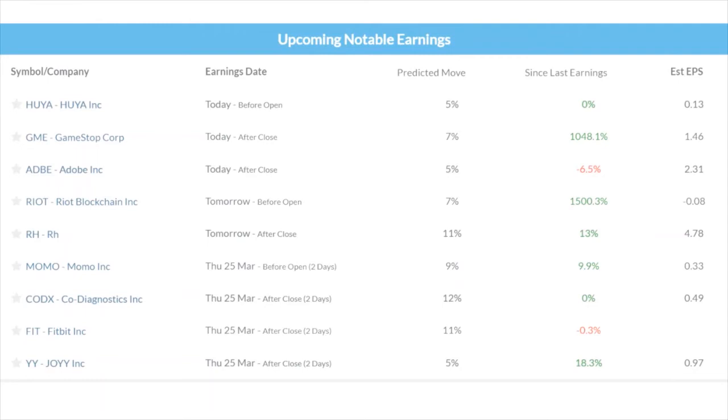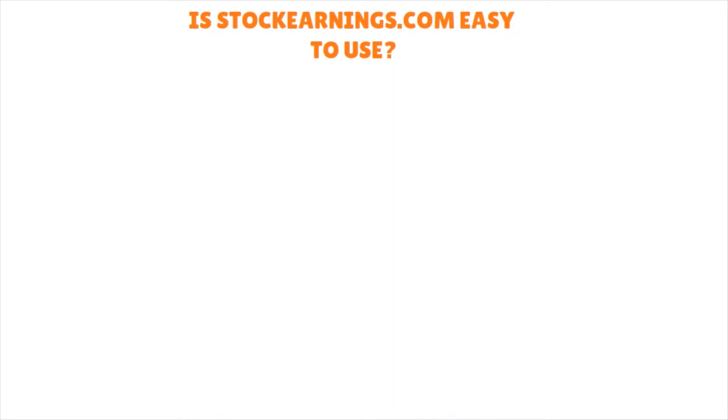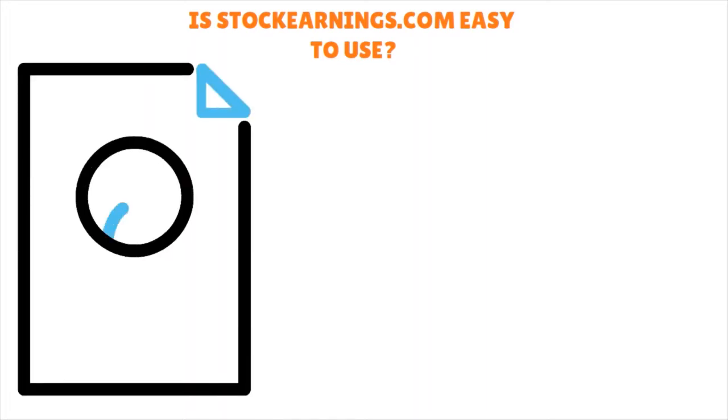The Stock Earnings calendar and screener is a fantastic tool. The screener module enables you to limit your search to specific stock exchanges like the NYSE and NASDAQ. You can save custom screens, and Stock Earnings provides a handful of pre-made screens for you to use. They also have historical earnings data, upcoming earnings, and trade ideas. The big question, though, is whether the service is easy to use.